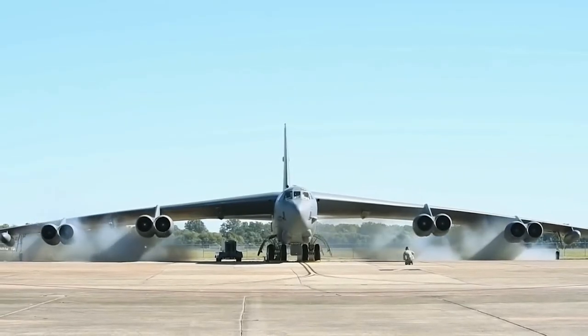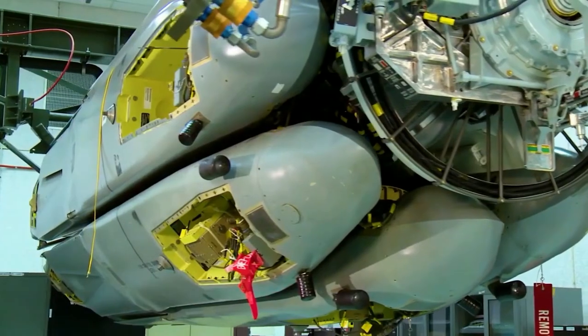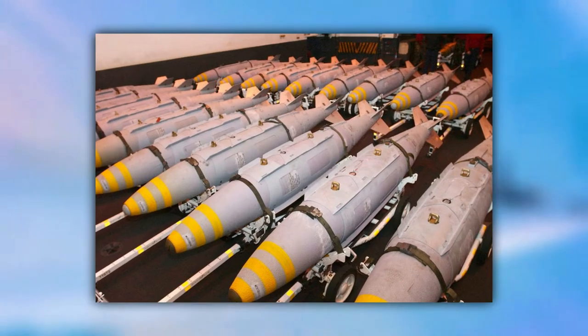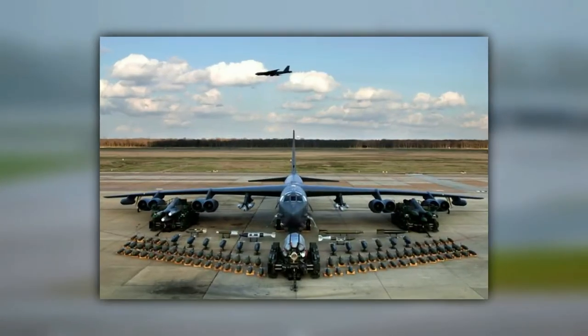The B-52s have served as the core of the US strategic bomber force for more than 60 years. The B-52 can carry the largest weapons that can be dropped or launched in the American arsenal, including joint direct attack munitions, precision-guided missiles, cluster bombs, gravity bombs, and others.